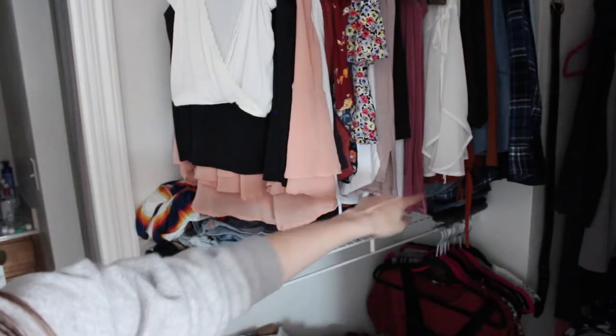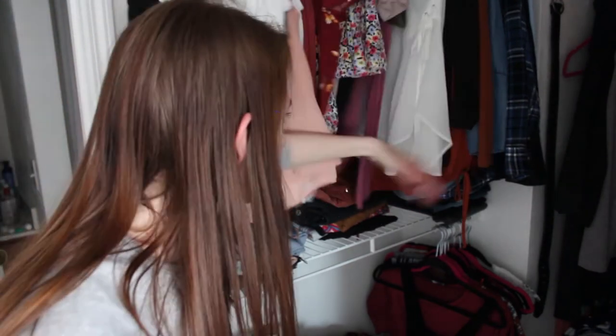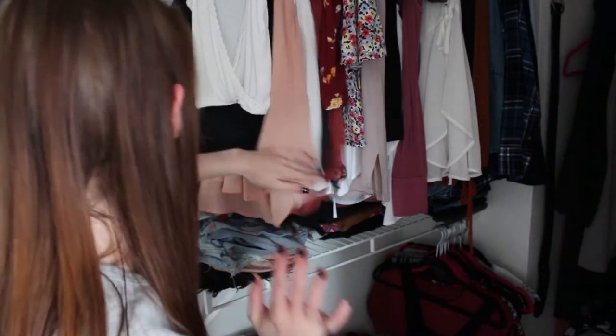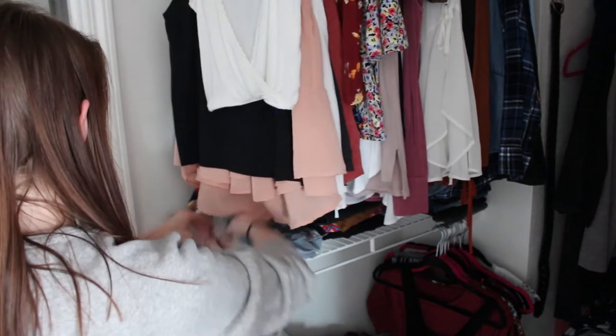I keep thinking that I'm done going through all my clothes, and then I remember there's a shelf in my closet that I completely didn't do, and I haven't even looked at the chest of drawers yet. So let's go do that. There's a little shelf right here which is where I keep a lot of my bottoms. I did go through my bottoms before I packed up my stuff to move back here, so I think my shorts and my skirts should be good.